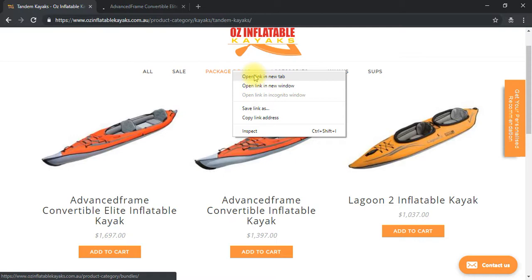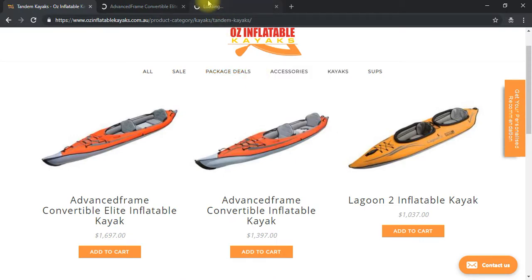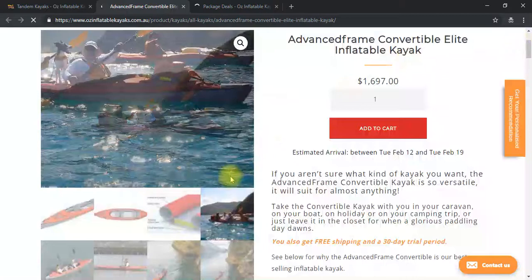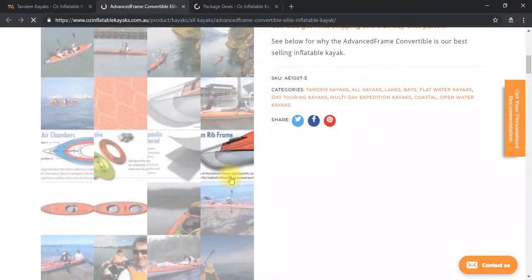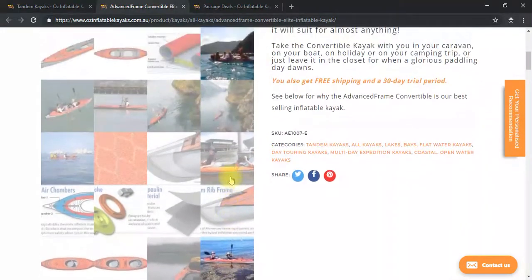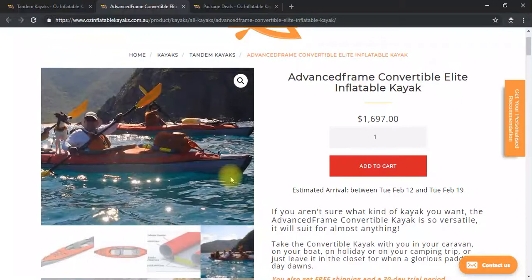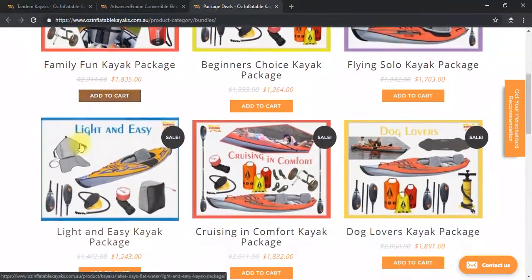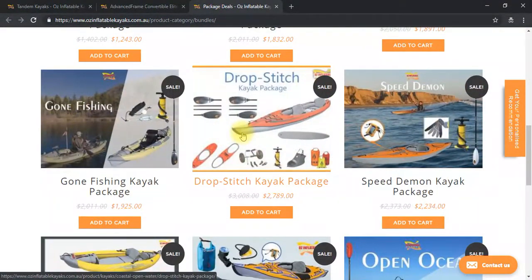We do a bunch of packages. What you basically need is a kayak, pump, paddles, and maybe some life jackets, and then we sell a whole bunch of optional extras. A popular one for open ocean is the drop stitch package — that's the Advanced Frame Convertible Elite. It comes with the drop stitch floor included, both deck conversions, two touring four-part paddles.